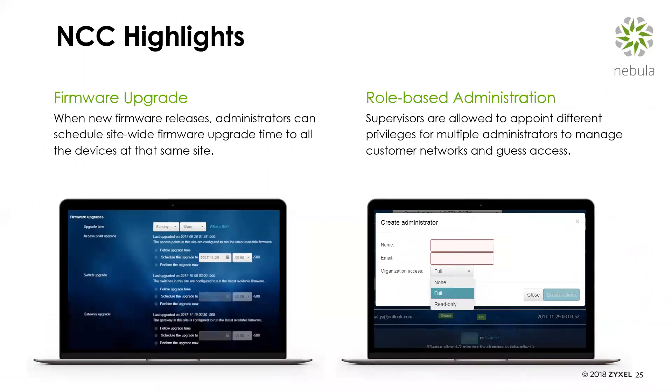You can schedule firmware upgrades — a huge benefit at scale. When managing one or two devices, upgrading firmware isn't a big deal. But as an MSP scaling to hundreds of devices across hundreds of customers, doing it one by one is very tedious. Nebula allows the administrator to do site-wide upgrades when new firmware releases come out — you can upgrade all of them, or choose just a few at a time. There's also role-based administration — you can appoint different privileges for different administrators to manage different customer networks and guest access.